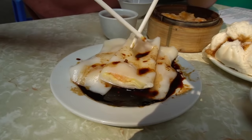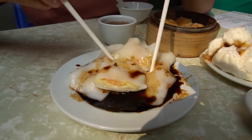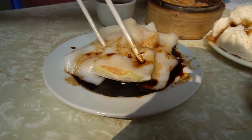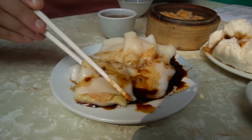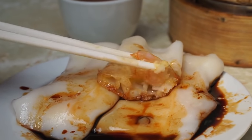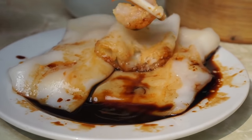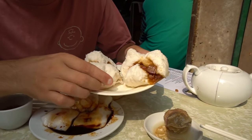Next up is the chong fun, which is this steamed rice flour noodle roll. I ordered it with shrimp — you can see some fresh shrimp in there. You could also order dried shrimp, which I thought was pretty interesting. It's completely smothered in soy sauce. The flavor of the chong fun is very light; there isn't much of a shrimp flavor, and the rice by itself doesn't really taste like much.